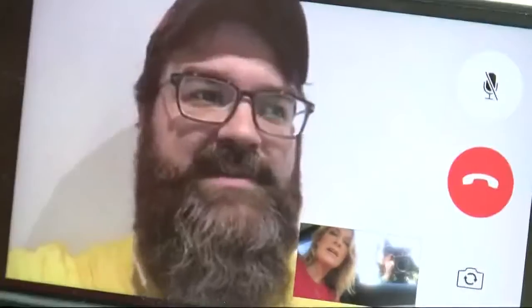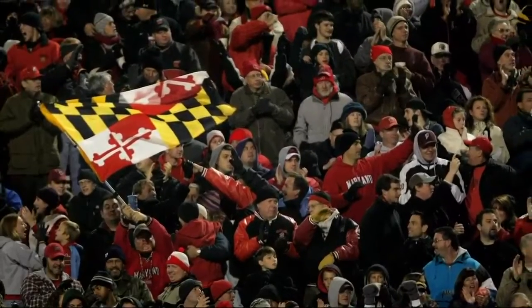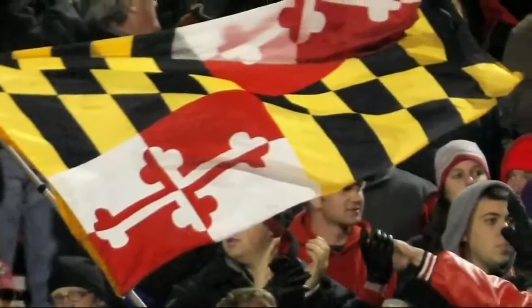I didn't even know when I started looking up that the Maryland flag had any Confederate ties at all. For those who don't know — and that included me — the red and white stands for the Crossland Coat of Arms.